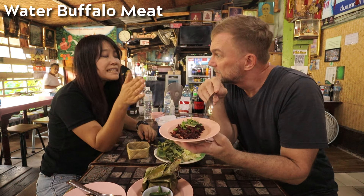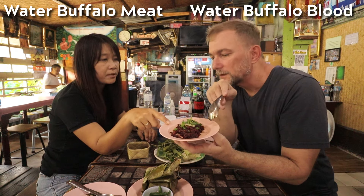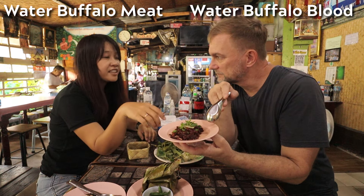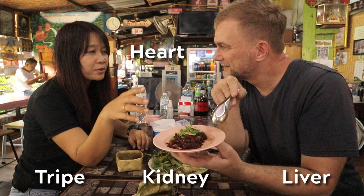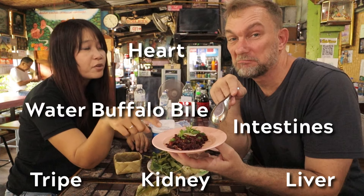Water buffalo meat — they mince it and mix it with water buffalo blood. The red color is from the blood. And they mix with the innards: heart, fried liver, kidney, buffalo intestine — all of it. Water buffalo blood.